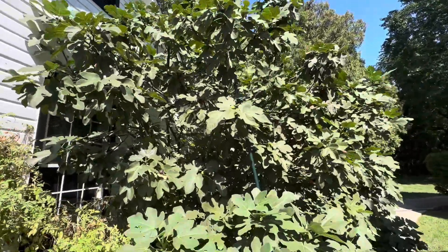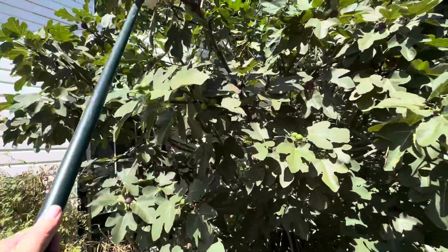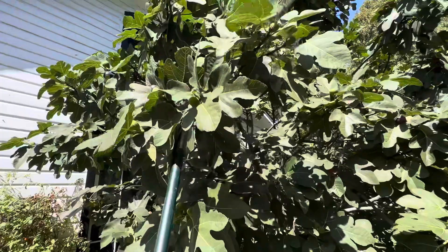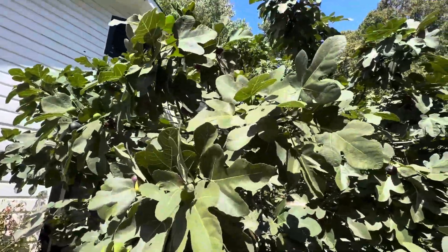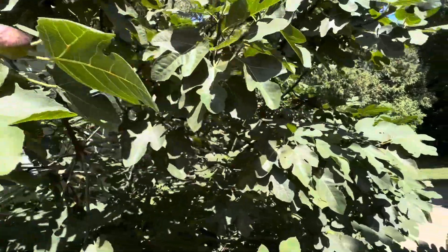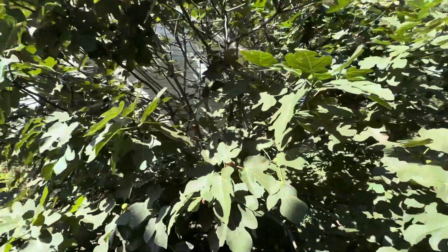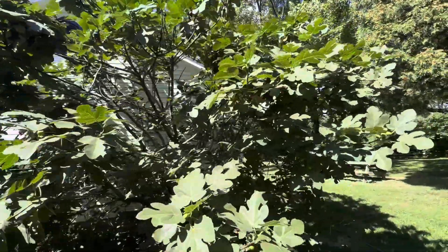It's over 20 feet tall. The only way I can pick some of the figs from up above is to use a hoe and pull them down. Can you see the figs here? Hopefully we'll continue to get them over this next month and maybe even into October.